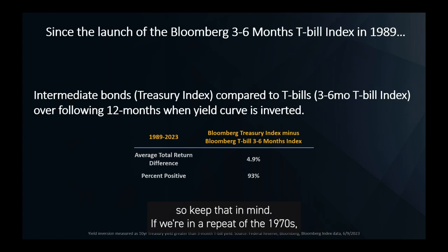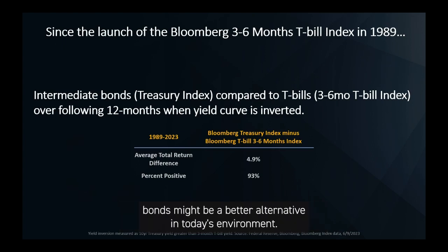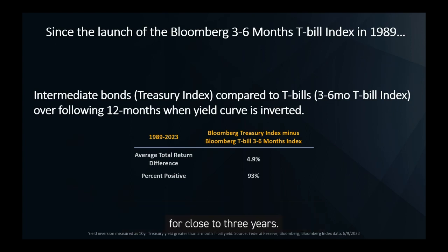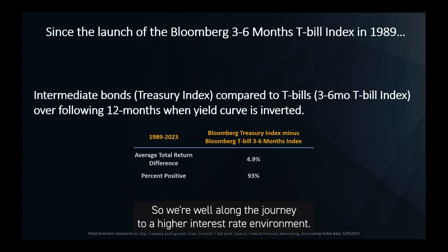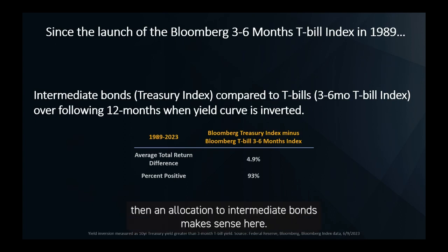If we're in a repeat of the 1970s — stubborn inflation and a more aggressive Fed — then short-term bonds might be a better alternative in today's environment. However, we do not think we are in a repeat of the 1970s. Keep in mind that Treasury yields have been on the rise for close to three years, so we're well along the journey to a higher interest rate environment. But if history is any guide and you believe inflation will moderate, then an allocation to intermediate bonds makes sense here.